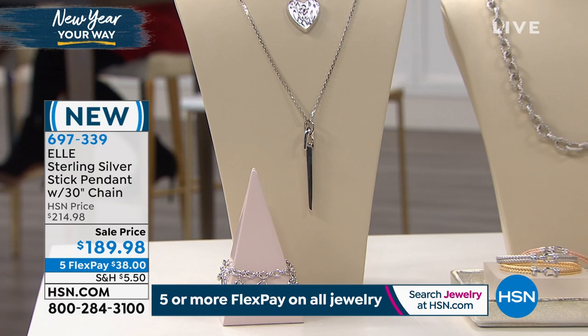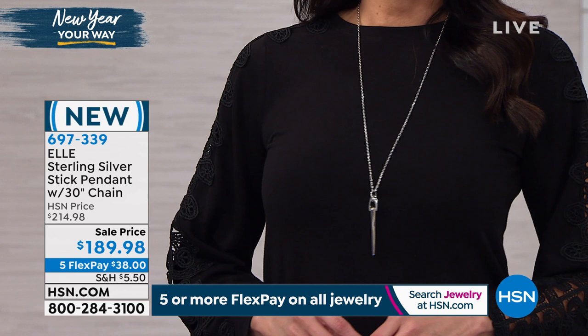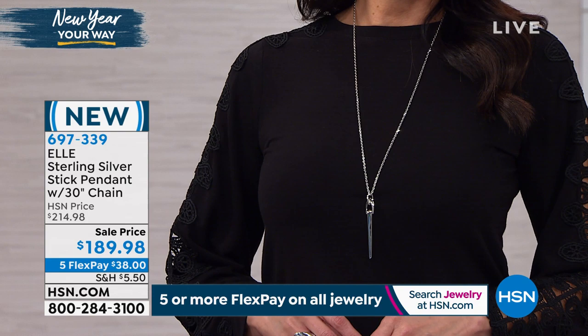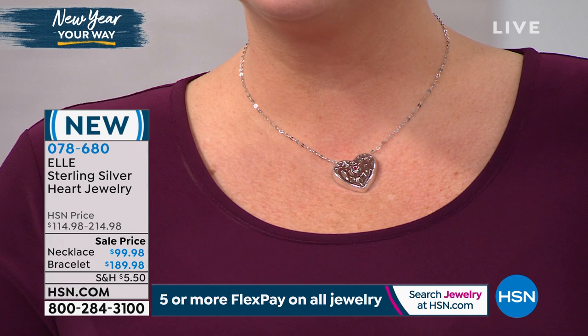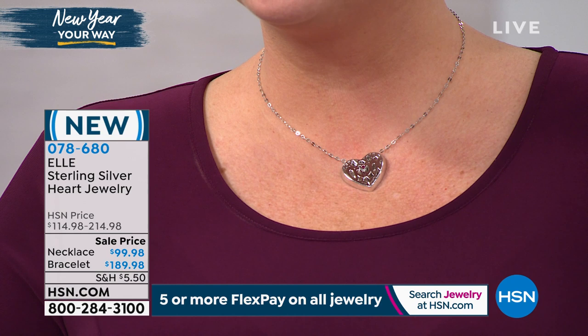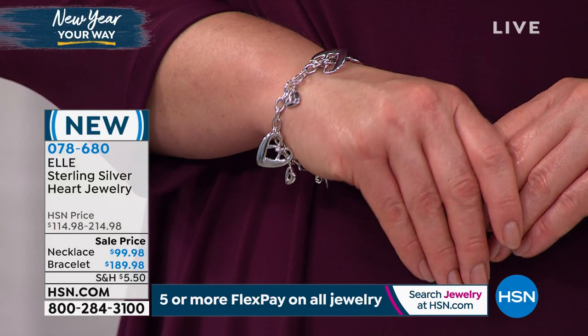Coming up next, the heart collection — the most beautiful charm bracelet and matching heart pendant with necklace, available with five monthly flex payments. The bracelet is available in two lengths: 7-inch or 8-inch, with an easy-to-open and easy-to-close toggle clasp you can do with one hand. The bracelet itself has seven different charms — lucky number seven. Both pieces are double-sided, so you can wear them without worrying that the piece is flipped.